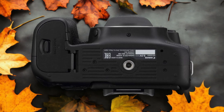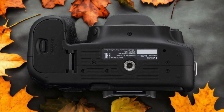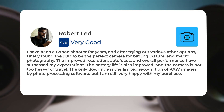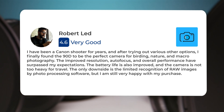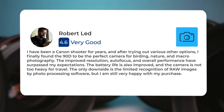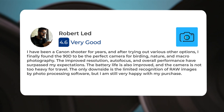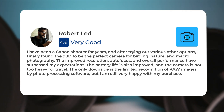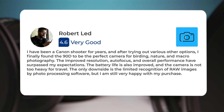Here's what people have to say about the Canon 90D. I have been a Canon shooter for years, and after trying out various other options, I finally found the 90D to be the perfect camera for birding, nature, and macro photography. The improved resolution, autofocus, and overall performance have surpassed my expectations. The battery life is also improved, and the camera is not too heavy for travel.